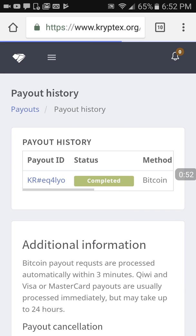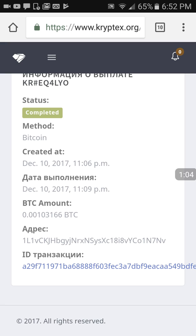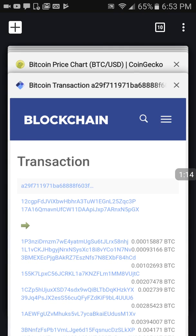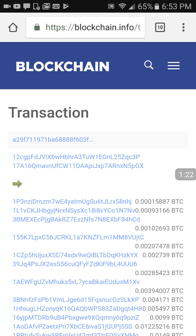Here's that payout history. There is the blockchain — it's right there, the second one down — 0.00093 BTC, because there's a 10,000 Satoshi transaction fee.